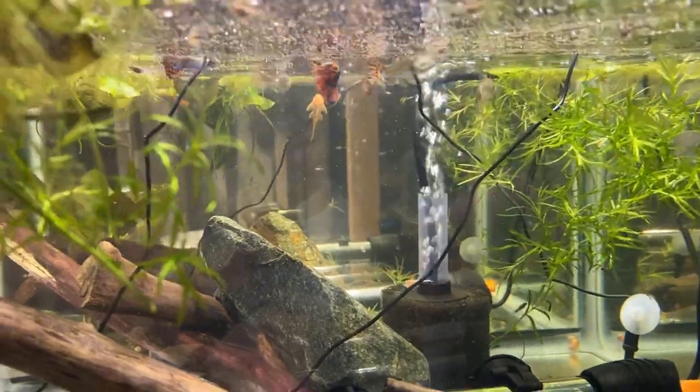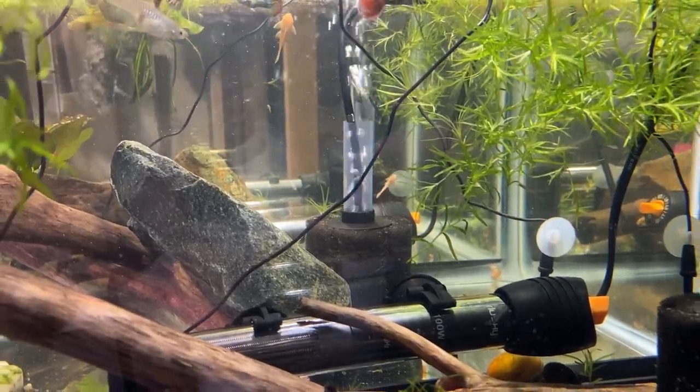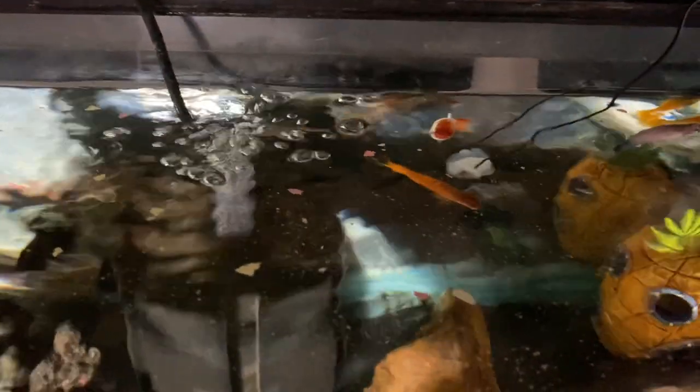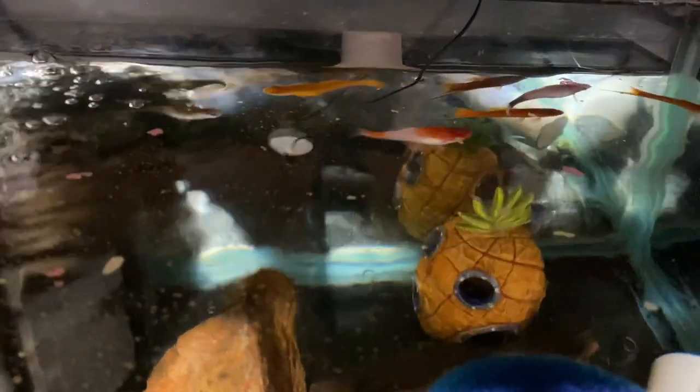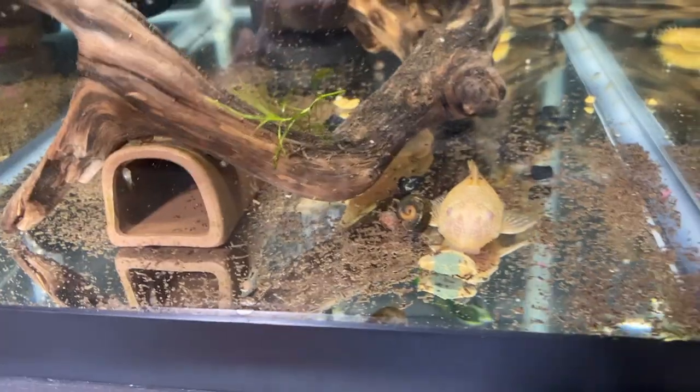Those big guppies are in the middle tank. My breeder swordtails are very cool. Some babies out here too — glare's always bad on here but there's babies in there, a bunch of babies. You guys see all that detritus? This is after just a couple of days.